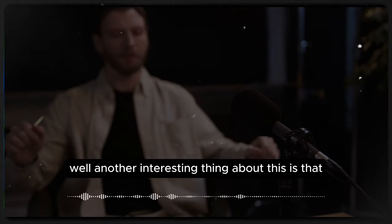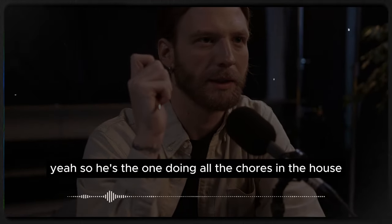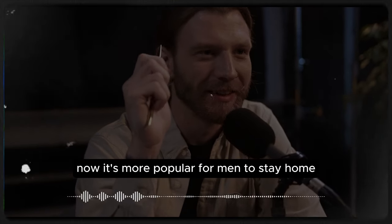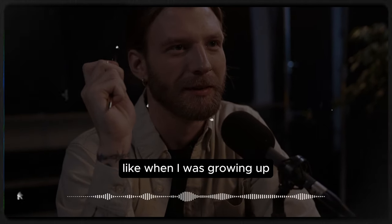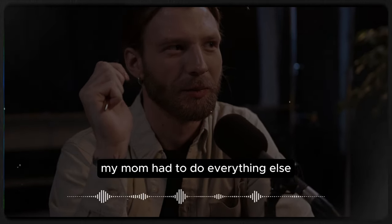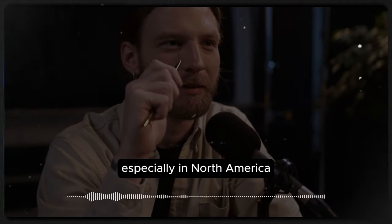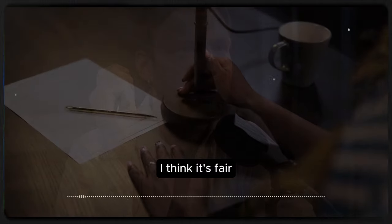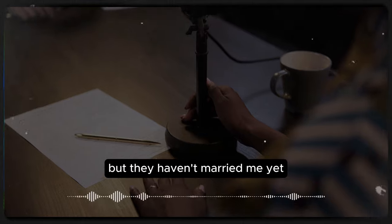Another interesting thing about this dialogue is that the man was doing the housework — he's a house husband, the one doing all the chores. That's the new trend now — it's more popular for men to stay home and take care of the babies and clean the house. When I was growing up, my dad would take out the garbage and that was it; my mom had to do everything else. But now it's becoming a lot more common, especially in North America, for household chores to be divided equally between partners. You'd make a good husband, Marco. That's what they say, but they haven't married me yet.